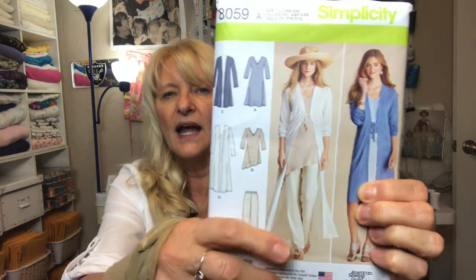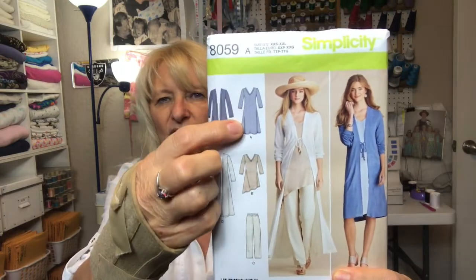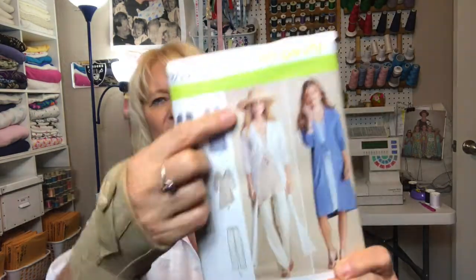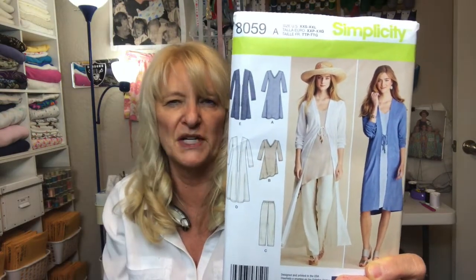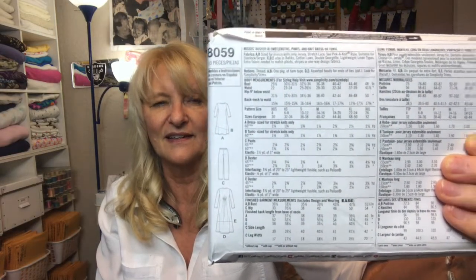Simplicity 8059 — I love this pattern. I love the cardigan, or duster, however you want to call it. I love the dress and would probably make it sleeveless. I love the pants. Even the asymmetrical hem — I'd probably wear that with a straight tunic or long t-shirt. I really love everything about this pattern.